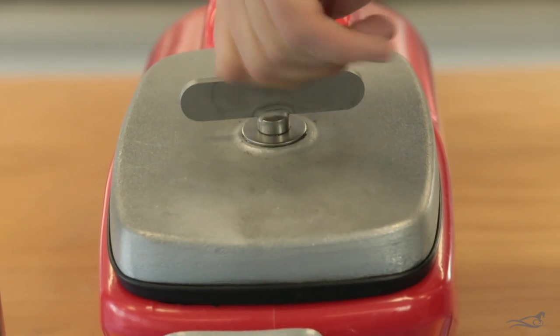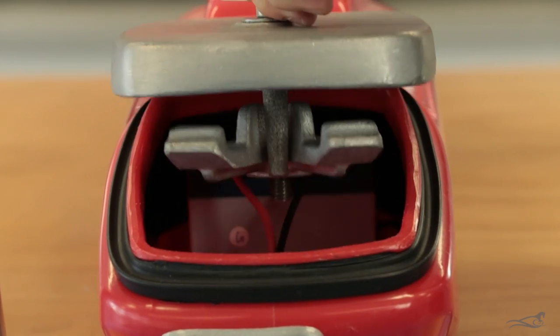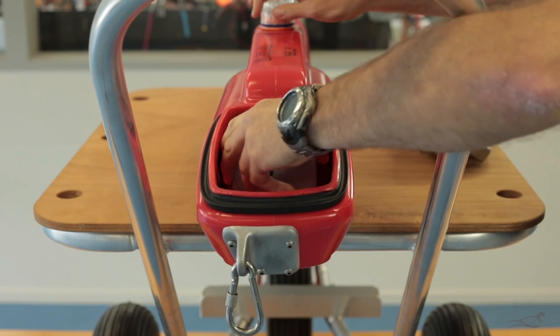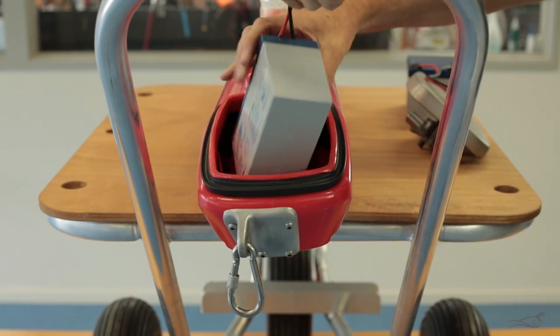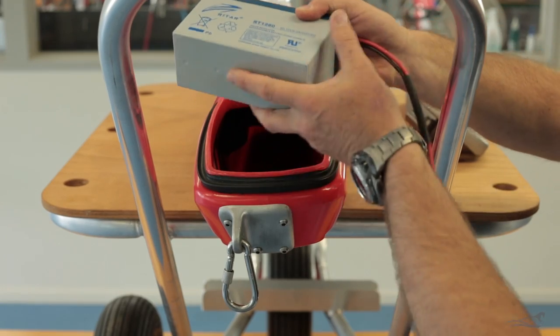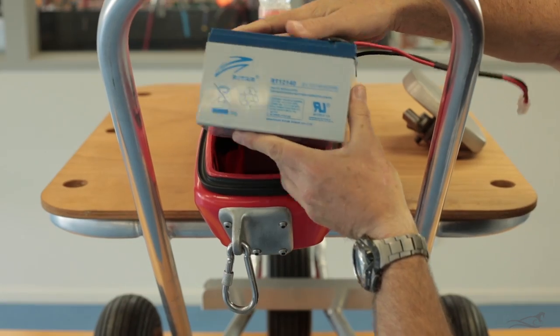To remove the hatch, unscrew the hatch screw a reasonable way out, slide the hatch forward, lift the back, and remove the hatch. Inside, you will find two batteries. The aft battery is the larger 14-amp-hour battery, and the forward battery is the smaller 8-amp-hour battery. For the GPS Seahorse, the small battery goes in first, followed by the larger battery.